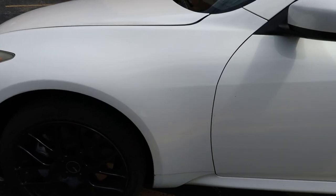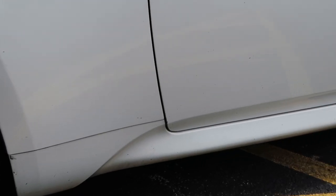What we're going to do first is take a quick look at the exterior of the car so you can get a good look at how dirty the vehicle is.